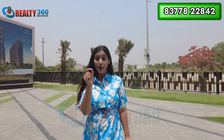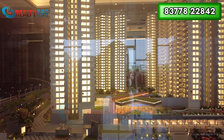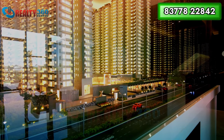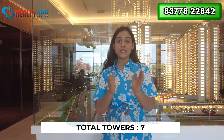Let me take you inside the project. First, let's understand the model. So guys, this is the model of the Elite X project. The project is being developed on approximately 5.5 acres of area. There will be one entry and one exit, providing three-tier security. The project will have a total of seven towers.